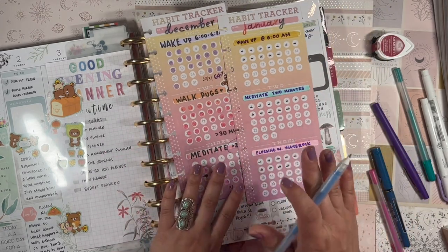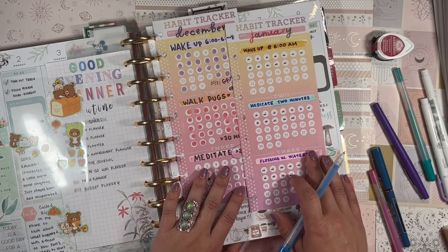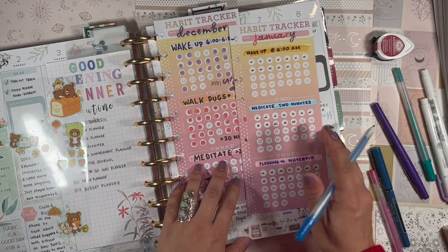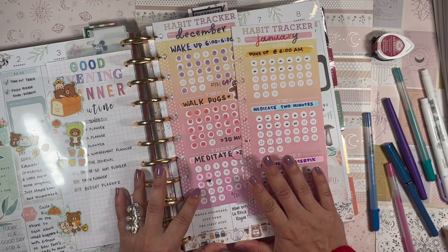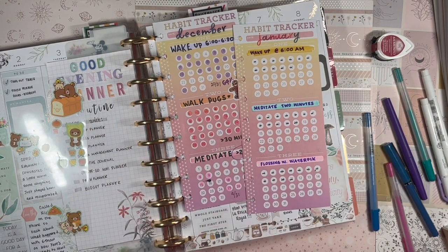Those are my goals and habits I'm trying to solidify in January. I'm excited to see how this month goes! Let me know if you're tracking any goals this month and what you're using to track them. Thank you so much for spending time with me today — I hope to see you in my next video. Until then, stay safe, stay blessed, and happy planning. Bye!